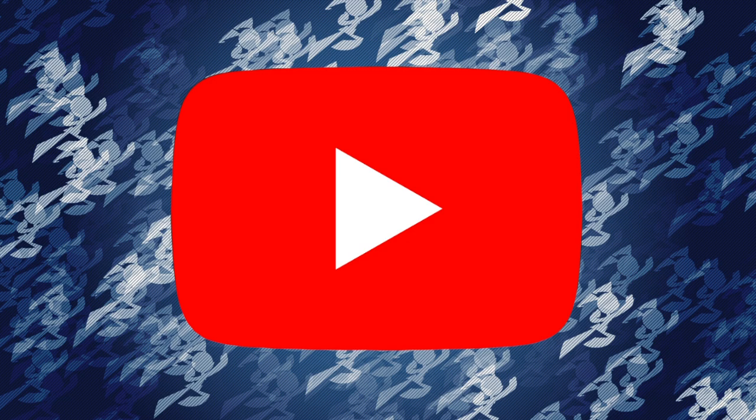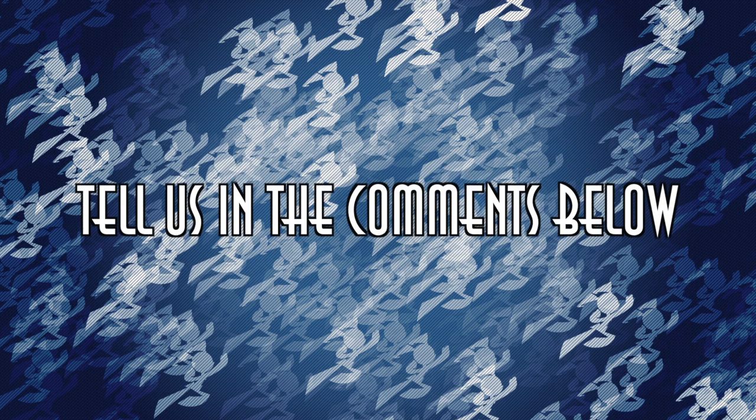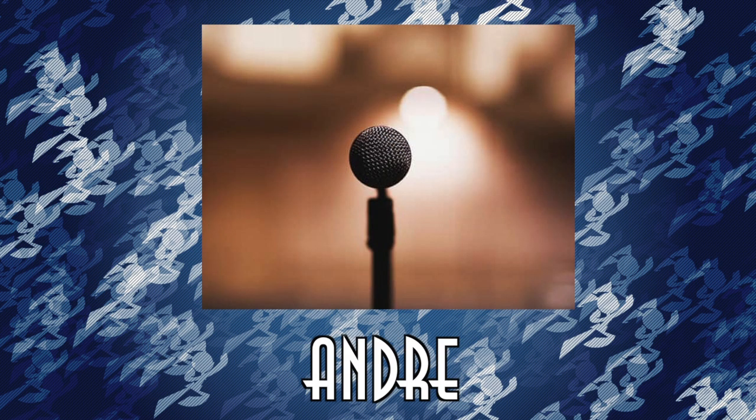Anyways, what's your favorite weapon of Jenny's? Be sure to tell us in the comments below. I've been your narrator, Andre. Thanks for watching.